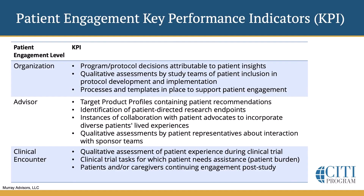Patient engagement key performance indicators are also emerging. We have the organization level, the advisor level, and the clinical encounter level. What might a KPI look like at the organization level? How many program and protocol decisions can we attribute to the patient insights we gathered? Have we gathered qualitative assessments by the study teams about including patients in the protocol development and implementation? And what are the processes and templates we've put in place to support patient engagement? Those are some KPIs at the organizational level.